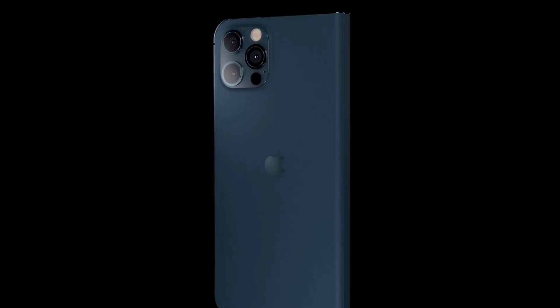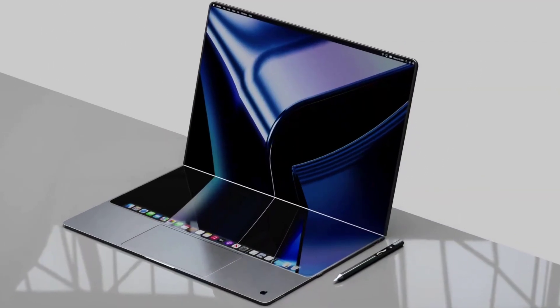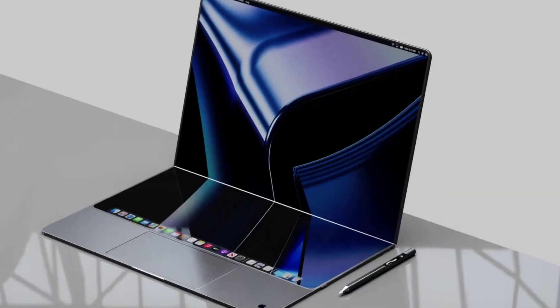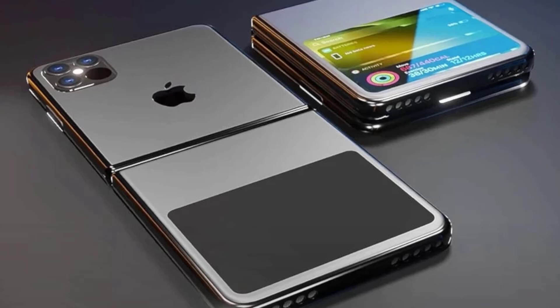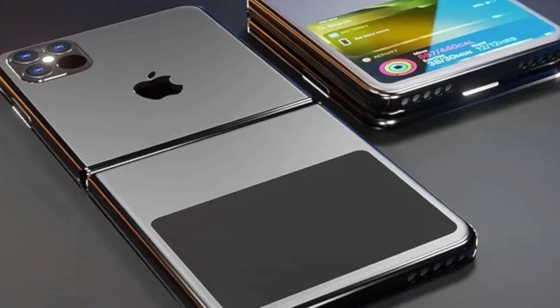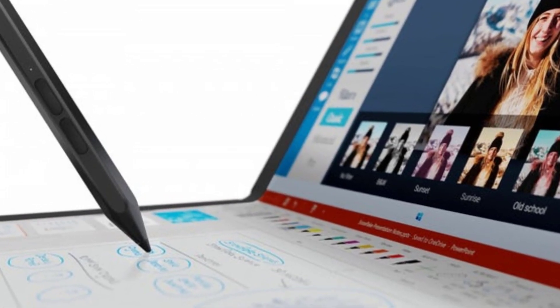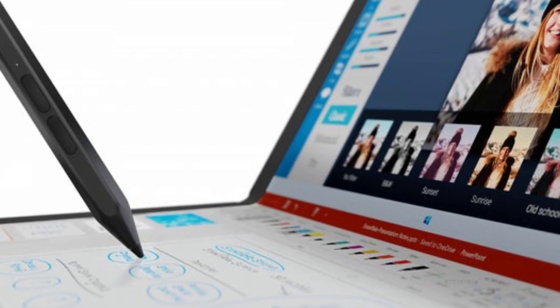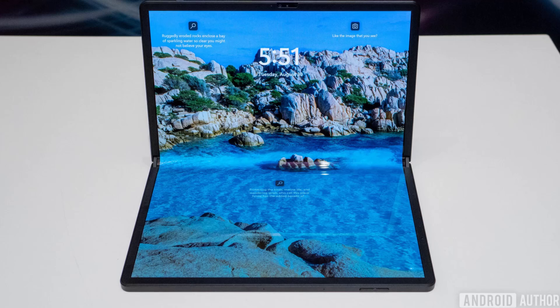The prospect of Apple entering the foldable device market is undeniably exciting, but what does it mean for the company's future? These rumored devices could mark the beginning of a new era for Apple, catering to the ultra-high-end segment with innovative, boundary-pushing products. By embracing foldable technology, Apple has the opportunity to redefine the way we interact with our devices, blurring the lines between laptops, tablets, and smartphones. This could lead to a more seamless, intuitive user experience, allowing us to adapt our devices to suit our needs in any given moment.